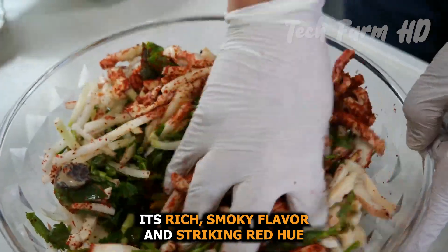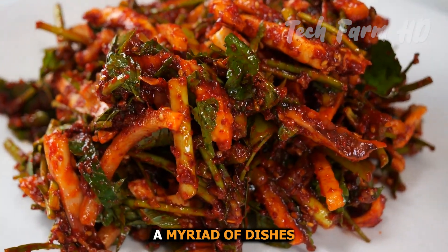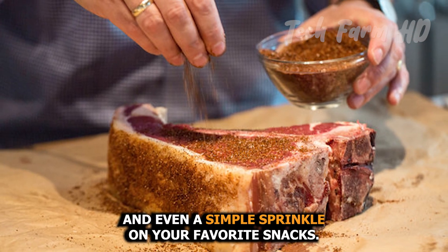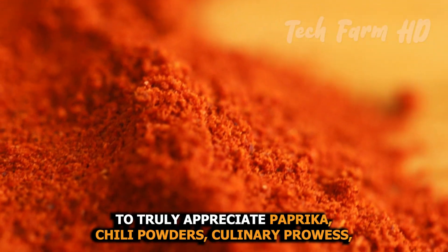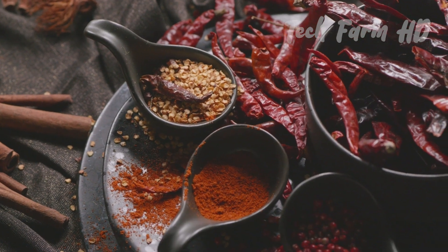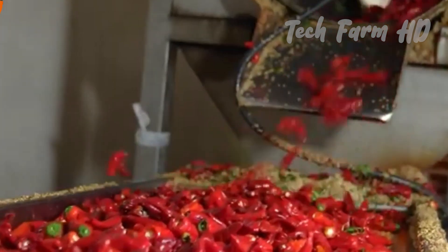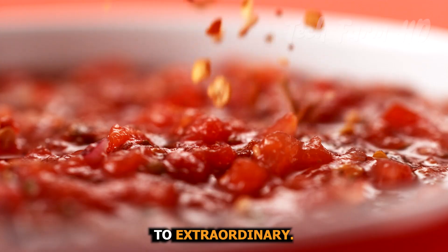Paprika chili powder is more than a spice — it's a culinary staple. Its rich, smoky flavor and striking red hue enhance a myriad of dishes, from hearty stews to mouth-watering rubs for meats, and even a simple sprinkle on your favorite snacks. To truly appreciate paprika chili powder's culinary prowess, we're going to prepare a delectable dish right here in the factory's kitchen. You'll see firsthand how this spice can elevate a dish from ordinary to extraordinary.